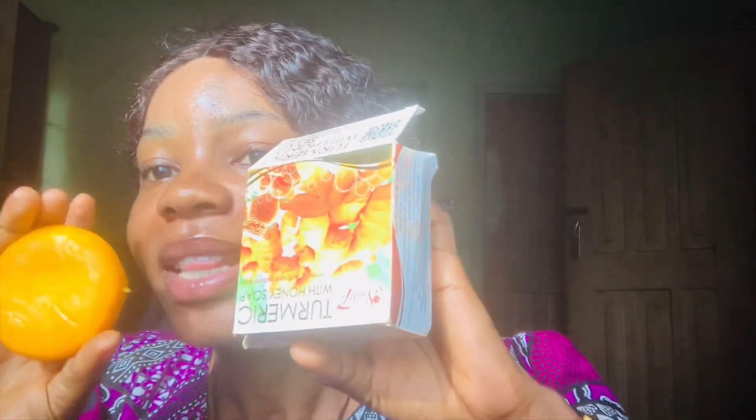The next one on my list is turmeric and honey soap. This soap is nice on the face, but I'm recommending it mainly for the face because when I tried it on my skin it gave me a reaction — it gave me rashes. But for my face, this is what I'm currently using. Look at my face guys, this is what I use on my face right now.